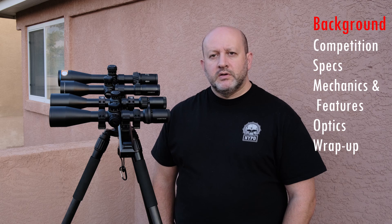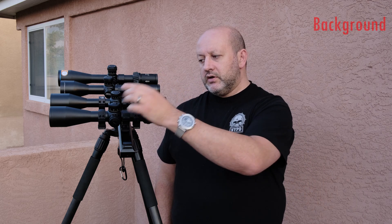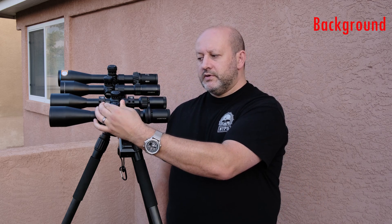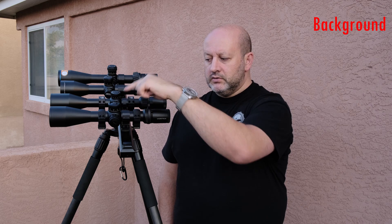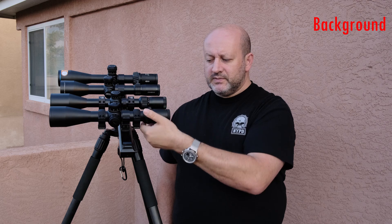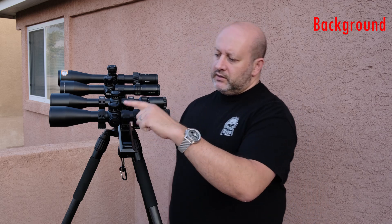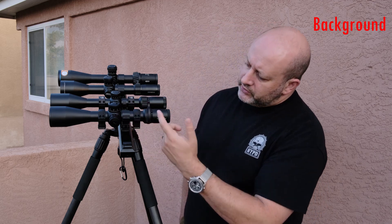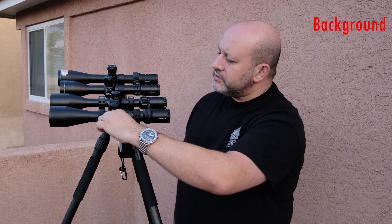Let's talk about the features and mechanical performance. Strike Eagle has locking turrets — there's a little collar that goes up and down — zero stop, both turrets lock. It comes with a cat tail, which I'm kind of mixed on because it's pretty smooth, but it seems to work okay. Side focus parallax goes down to around 15 yards, and it has an illuminated EBR-7 reticle.